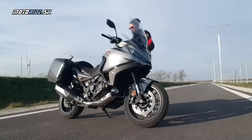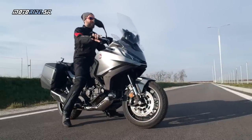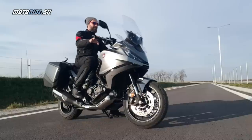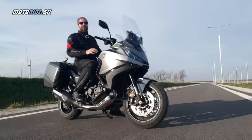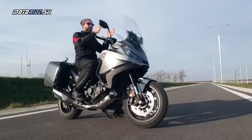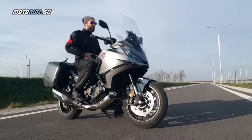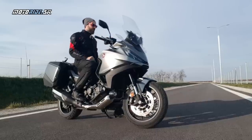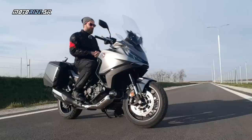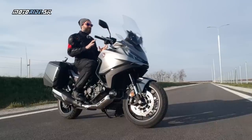Ten posed na NT – zo začiatku som sa bál, že to bude niečo ako zmenšená Afrika, že budem na tom poskladaný. Ale Honda naozaj ako keby myslela na väčších európskych zákazníkov. Ja mám 188 cm a to plex je dostatočne vysoké, čo sme nikdy neboli zvyknutí od Hondy alebo od japonských výrobcov. Naozaj človek je perfektne chránený, aj tie deflektory hore, aj tie deflektory dole veľmi pomáhajú.